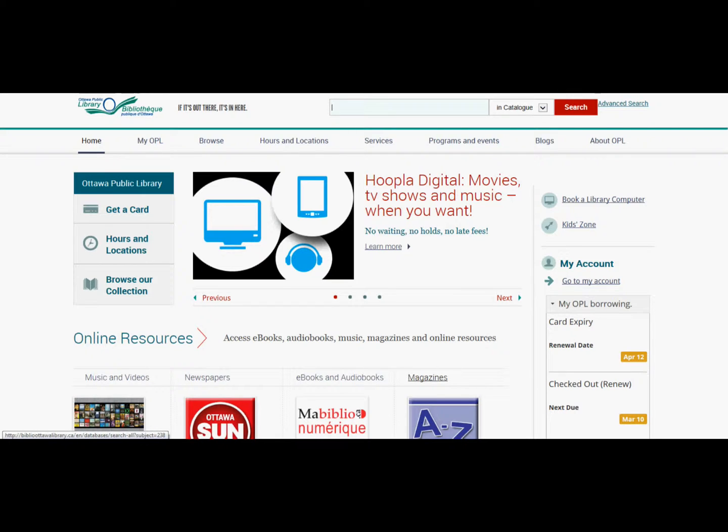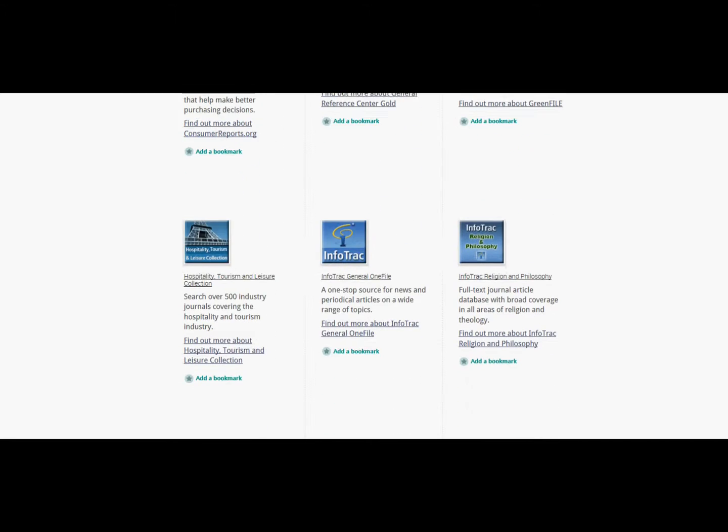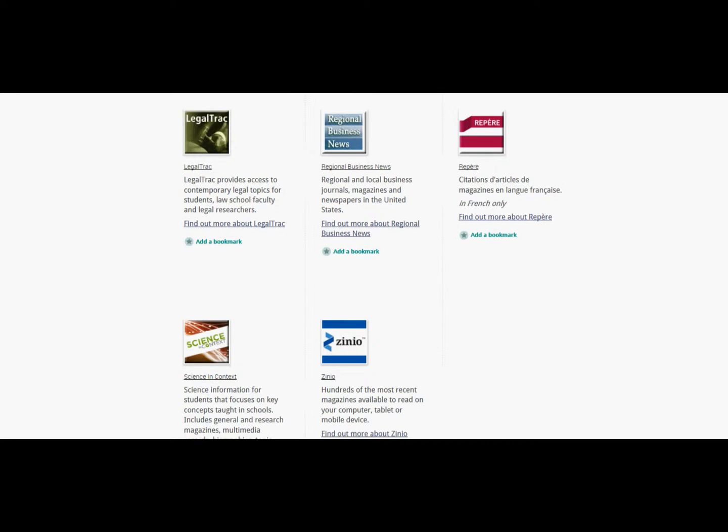At my public library, you just log on to the website, click on magazines, cursor down to the Zinio icon, and click on Zinio.